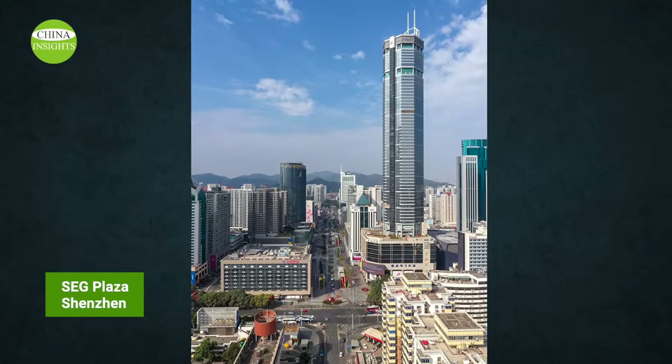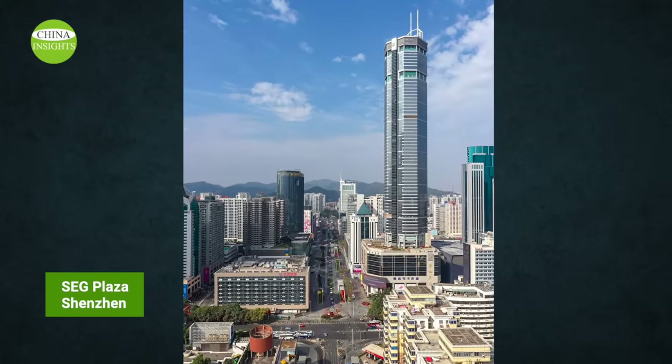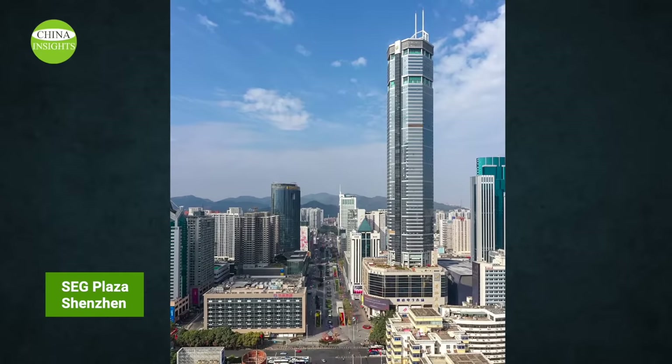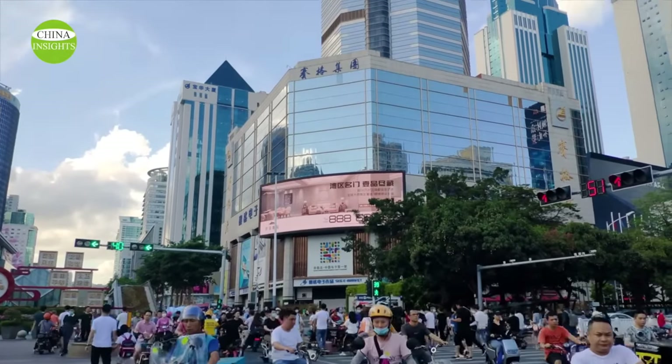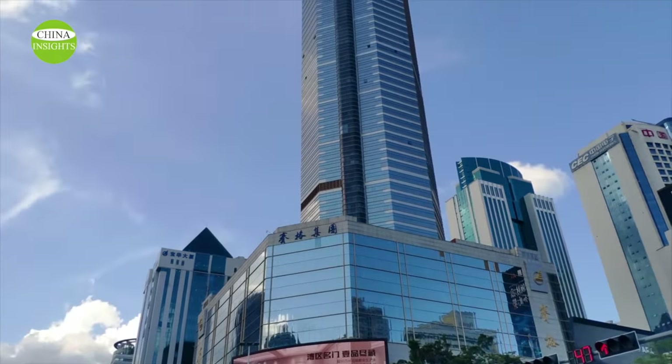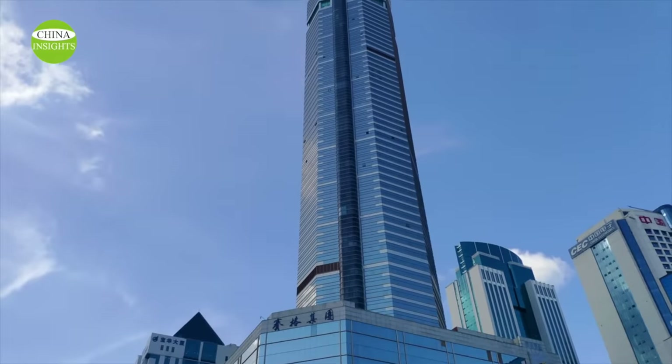Does this sound a little familiar? That's right — two years ago, also in Shenzhen, also in May, the 75-story SEG Plaza landmark building was suddenly and strangely shaken in the absence of an earthquake. Let's review the scene back then.